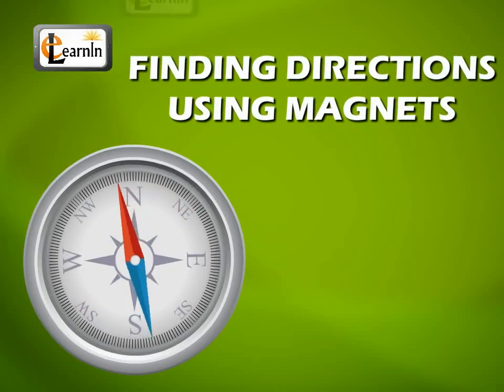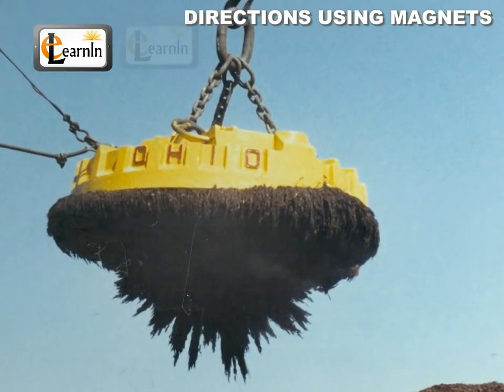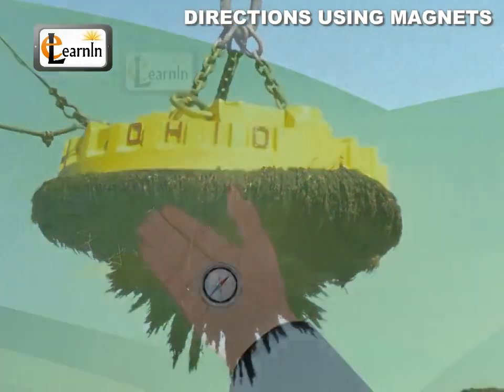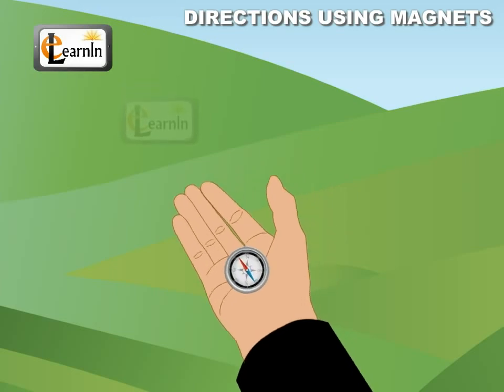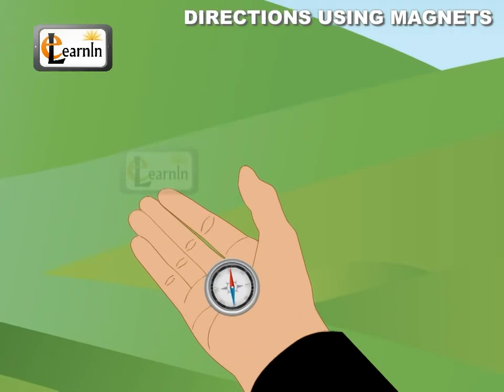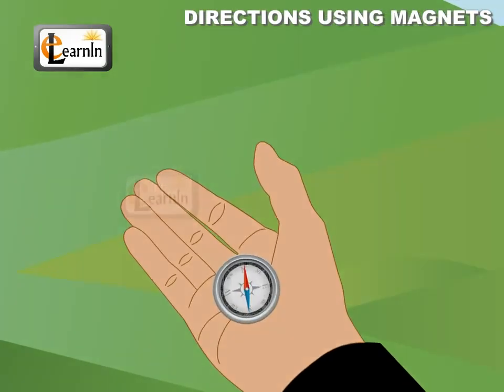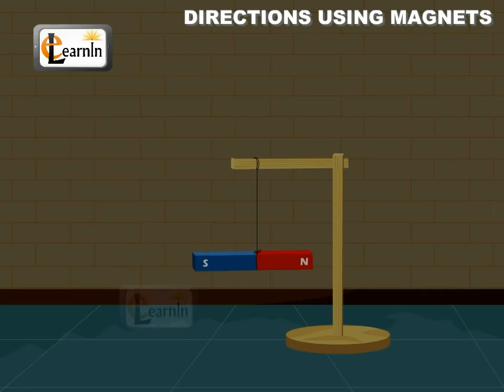Finding Directions Using Magnets. Magnets have many properties which are useful to man. The most important property of magnets is their property of pointing towards the north and south directions. This distinguishing feature of magnets was first observed by the Chinese, who used magnets to navigate through the seas. The following activity demonstrates this property.